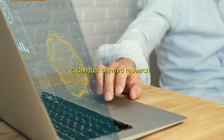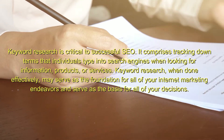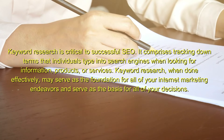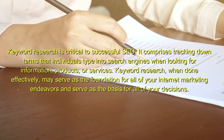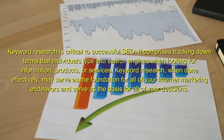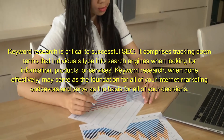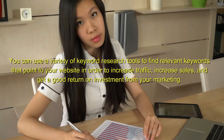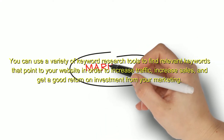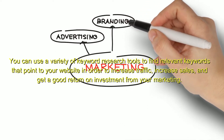2. Conduct keyword research. Keyword research is critical to successful SEO. It comprises tracking down terms that individuals type into search engines when looking for information, products, or services. Keyword research, when done effectively, may serve as the foundation for all of your internet marketing endeavors and serve as the basis for all of your decisions. You can use a variety of keyword research tools to find relevant keywords that point to your website in order to increase traffic, increase sales, and get a good return on investment from your marketing.